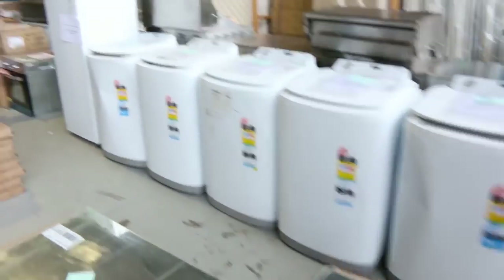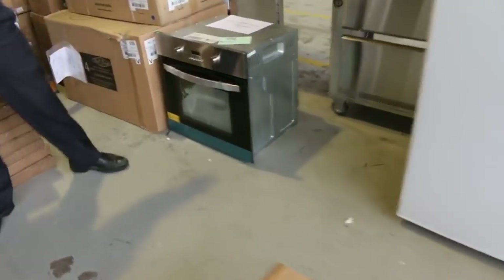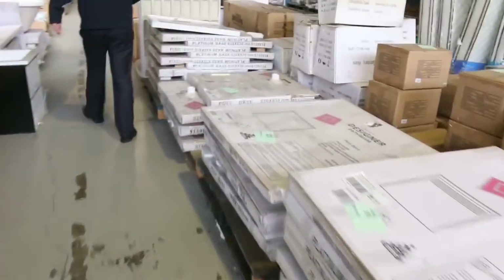This is a nice looking electric oven with a 12-month warranty. I'd reckon we'll get that going for around the low hundreds - about a hundred bucks - so that'll be a bargain for somebody.